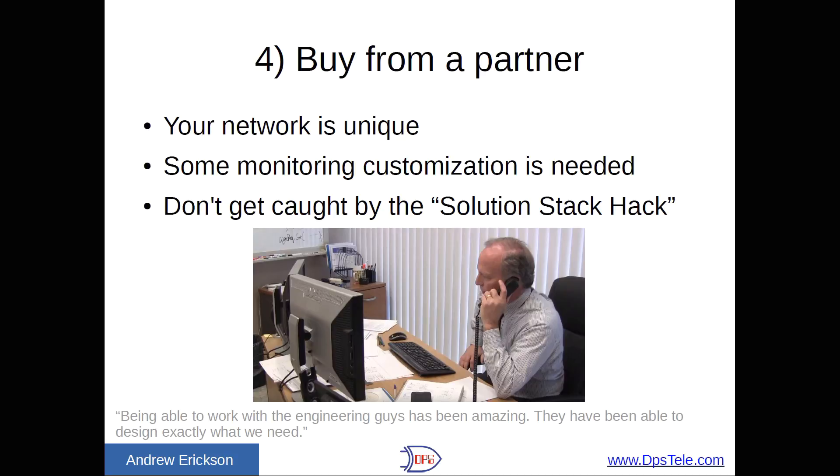Number four: buy from a partner. Your network is different than every other network on the planet, and you need some amount of customization — at minimum, a good catalog to pick from. You don't want to get into what we call the solution stack hack, where you try to kludge something together on your own with no support and no user manual. If it's successful in your own small section of the network, you become the designated support person throughout your company for it, and it pulls you away from everything else. Find somebody you can really use as your engineering department — give them a challenge and have them build it for you. You'll get tech support and a user manual.